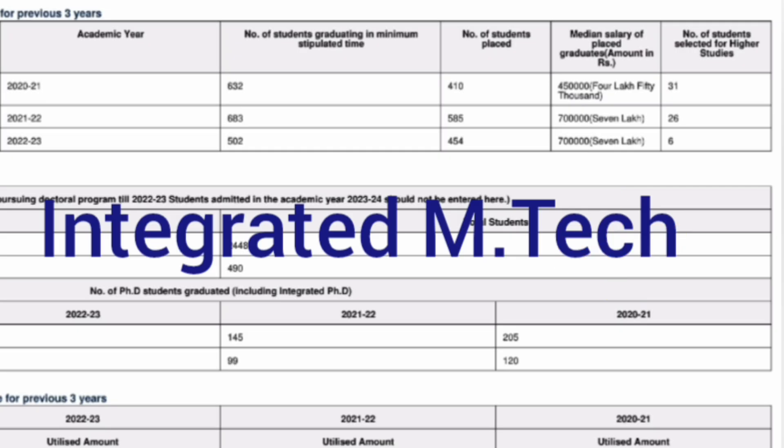Now let's also see how placements have happened in the integrated M-Tech course, which is a five-year program. In the 2021 passing batch, there were 632 students, out of which 410 got placed. Placement was quite low and the median salary was only 4.5 lakh rupees. In 2022, the total eligible students were 683, out of which 565 students got placed — a good improvement and a good placement percentage. Median salary also increased to 7 lakhs, which is quite decent.